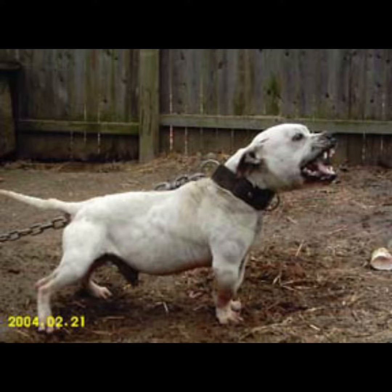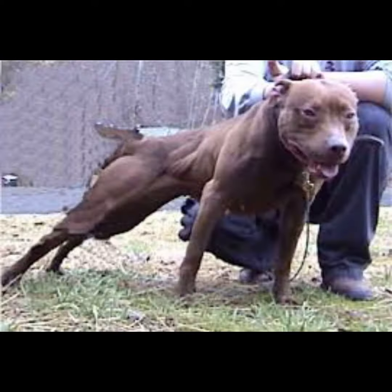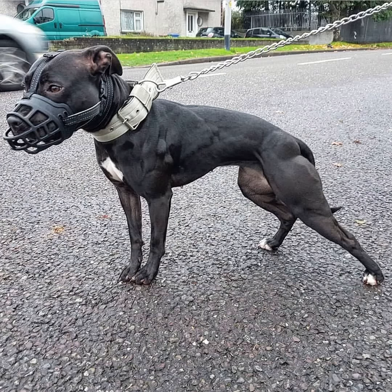Here's an example of a poor representation of an American Pit Bull Terrier. This is what a conformation-correct American Pit Bull Terrier should look like. Here's another example of an American Pit Bull Terrier with great conformation.